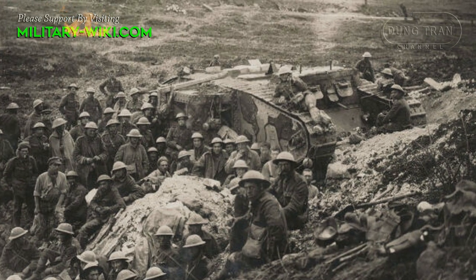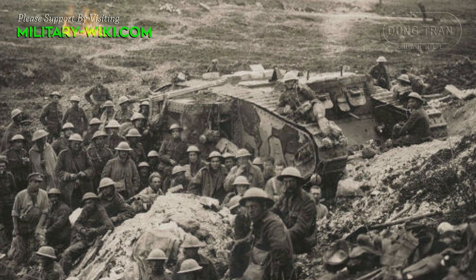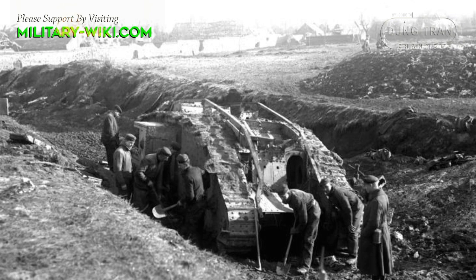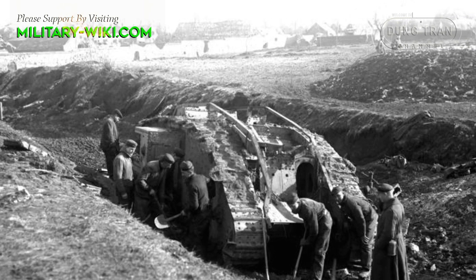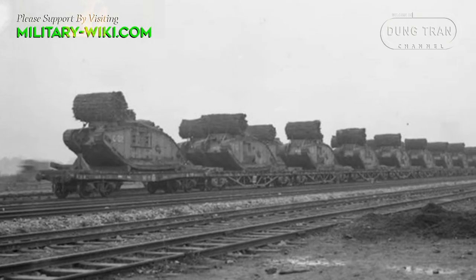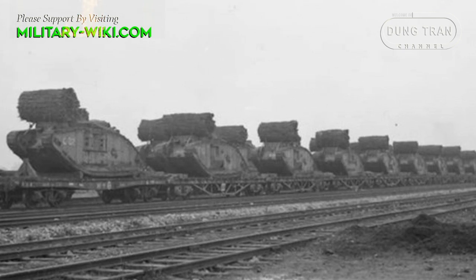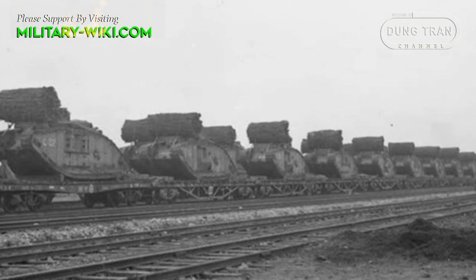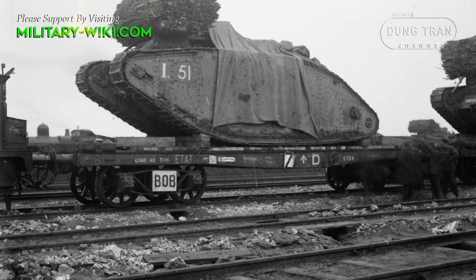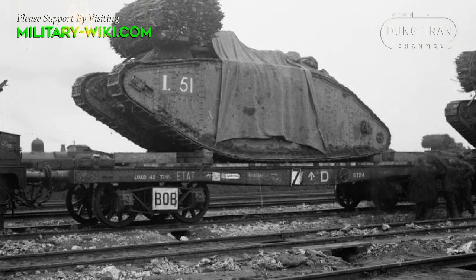A year later, the Battle of Cambrai in northern France from November 20 to December 7, 1917, helped Britain and France analyze more deeply about tanks. The terrain of Cambrai was wider and flatter. The main thrust consisted of 476 tanks, followed by six British divisions — the first time tanks were used on a large scale in war. To deal with the wide and deep German anti-tank trenches, the British assembled their tanks in groups of three, each carrying a large bundle of trees. The first tank threw the bunch of trees into the trench for the next two tanks to pass. Finally the tanks broke through the German lines.